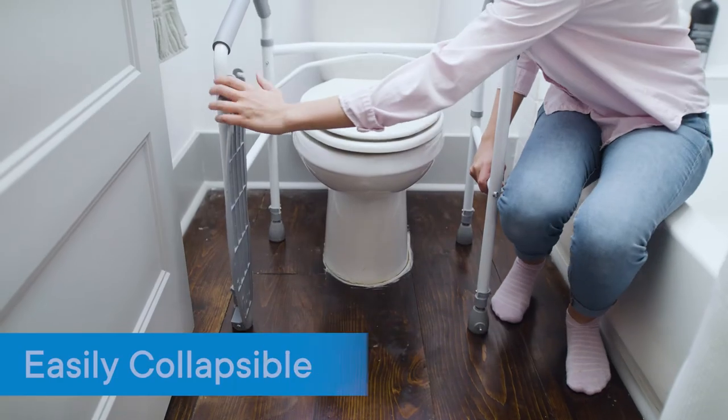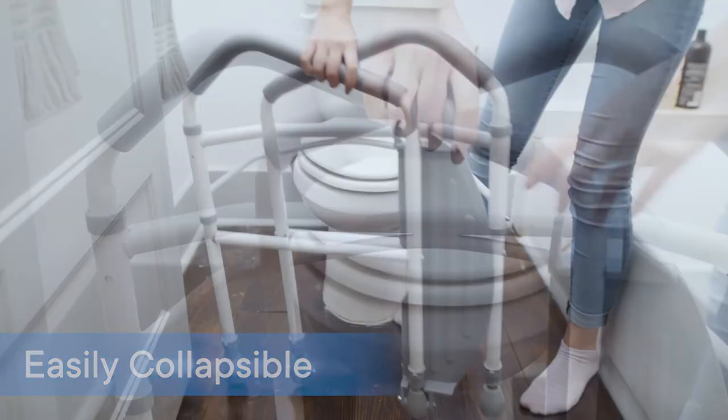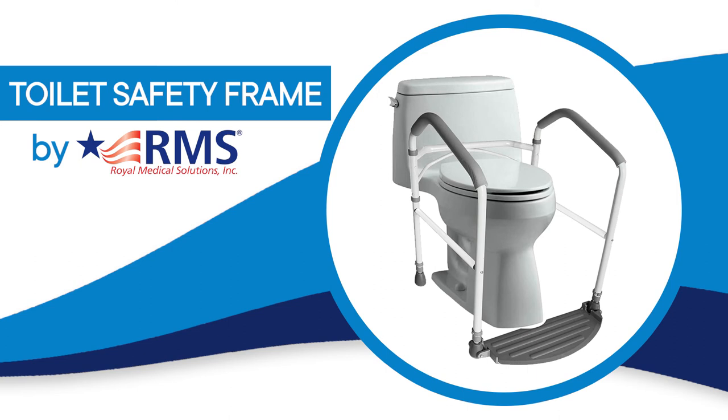The frame is fully collapsible for portability and easy storage. The folding toilet safety frame from RMS — helpful solutions for life.